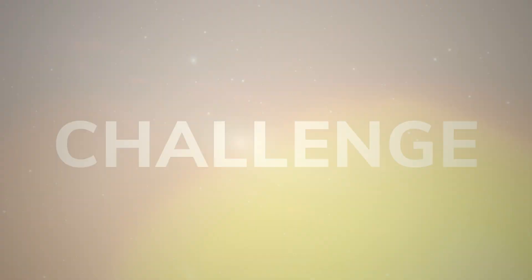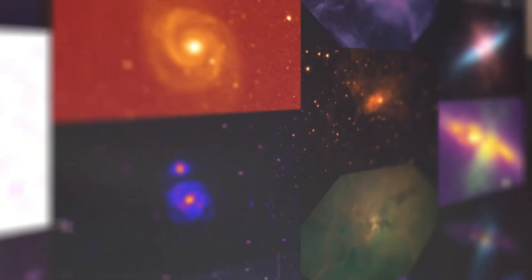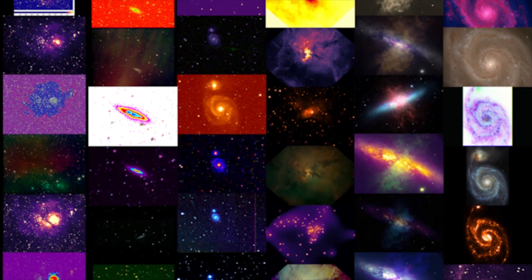NASA's Astrophoto Challenge gives you the chance to make your very own space image using the same data that astronomers use to study the cosmos. You can choose observations from telescopes in space and on the Earth to make your very own expression of the universe.